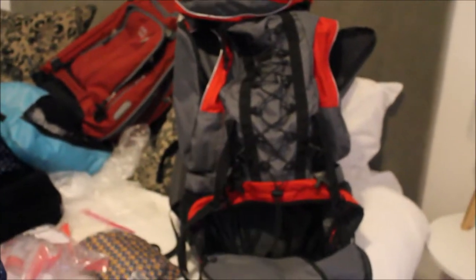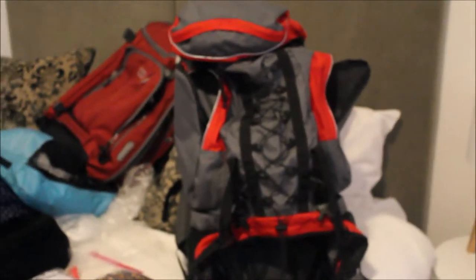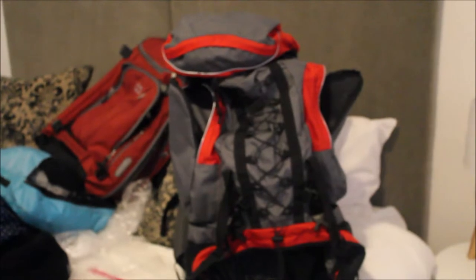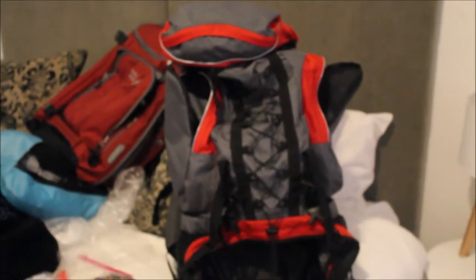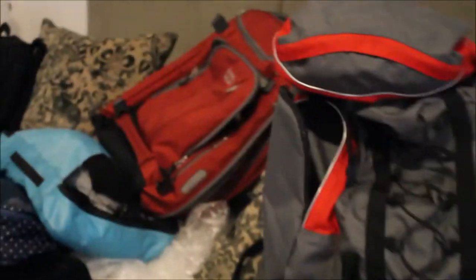I have a backpack like this, but I loaned it to someone and I couldn't get it back before it was time to go. So what did I do? I selected my next best option — I selected this backpack.